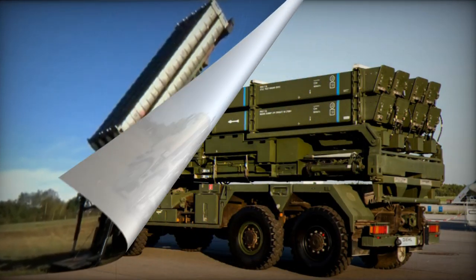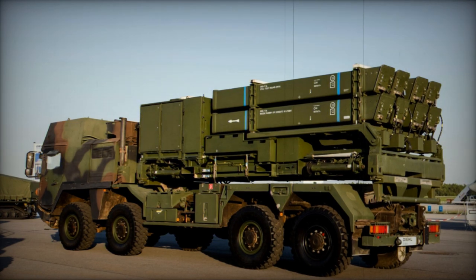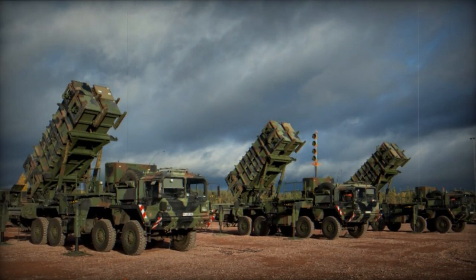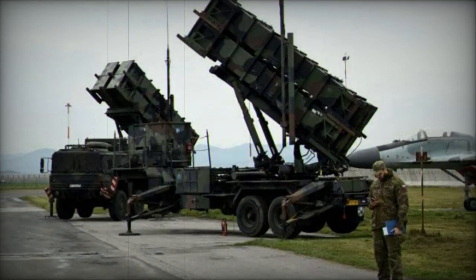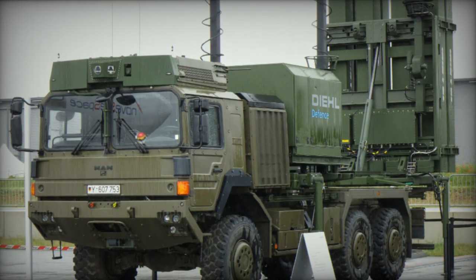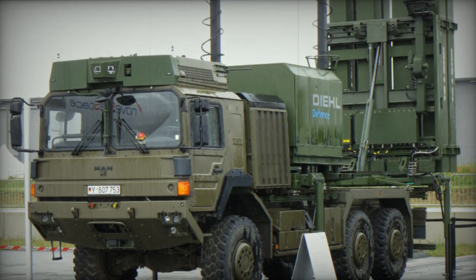At the same time, IRIS-T alone is not enough to protect the Ukrainian skies, especially against threats such as ballistic missiles. The anti-aircraft guided missile of the IRIS-T complex weighs only 130 kilograms, while the Iskander's warhead alone weighs 500 kilograms — it's like driving a car through a swarm of insects; the driver won't even notice it. Dennis Smazny emphasized that consequently IRIS-T SLM is unlikely to be effective against caliber or supersonic cruise missiles, and can hardly counter ballistic missiles.